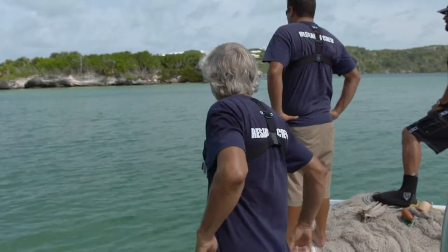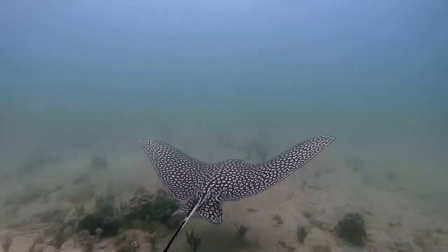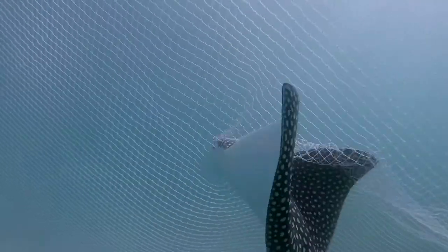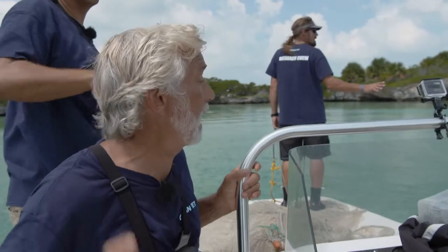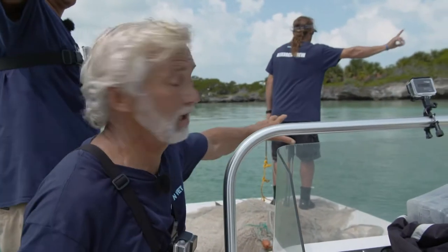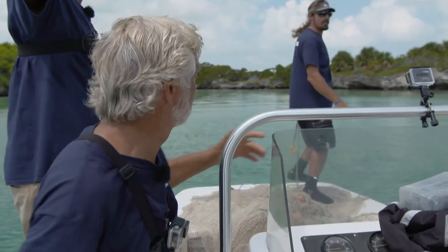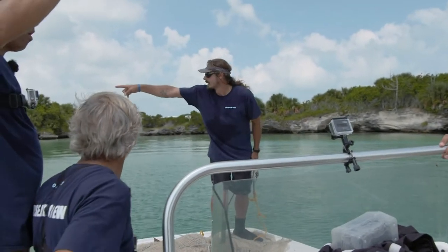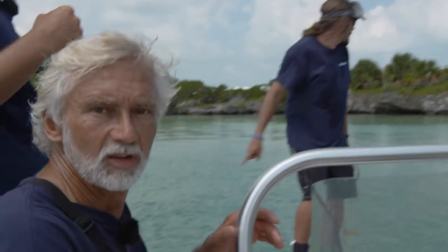Hopefully we'll find two or three in here. Encircling these rays with a capture net requires a great deal of skill and experience. These fish are fast, unpredictable, and highly maneuverable. We've found our first eagle ray — it's up here on the shallow sand flats right behind the island. Very exciting.